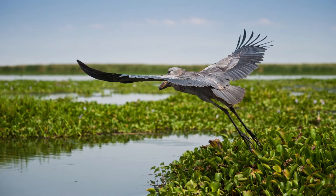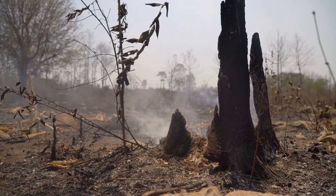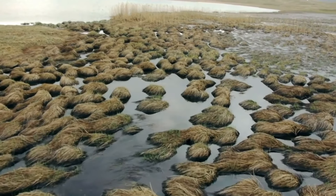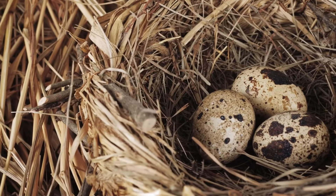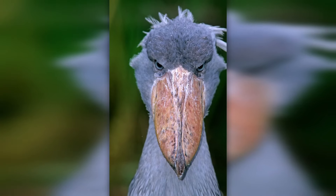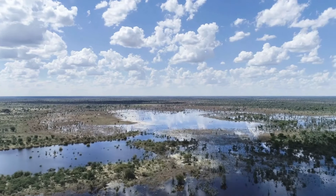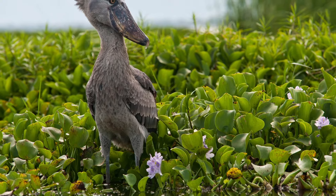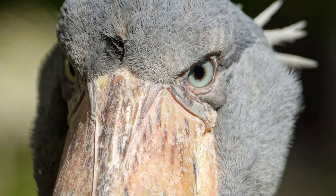Despite their intimidating presence, shoebills are a vulnerable species, with an estimated population of only 3,000 to 5,000 individuals left in the wild. The primary threats to their survival are habitat destruction, particularly the drainage of swamps for agriculture, and poaching. In some areas, shoebill eggs are stolen for the illegal wildlife trade, further impacting their numbers. Conservation efforts are underway to protect this magnificent bird. Countries like Uganda, Zambia, and Sudan have established protected areas and swamps where shoebills are known to breed. Ecotourism also plays a role in raising awareness and generating funds for their protection. Seeing a shoebill in the wild is considered a rare and privileged experience, and local guides are often passionate about conserving these amazing creatures.